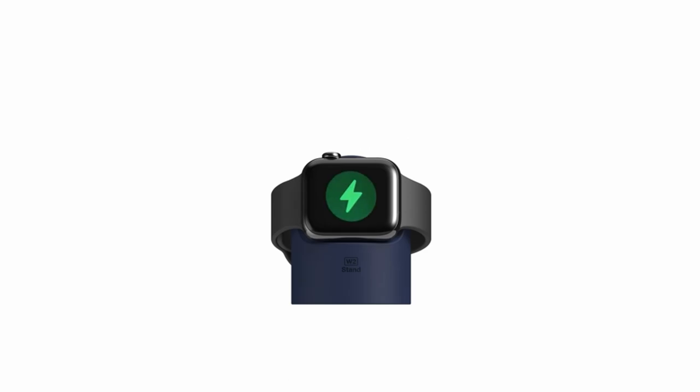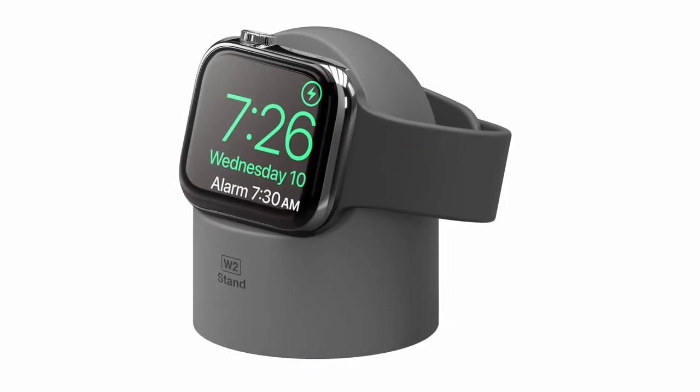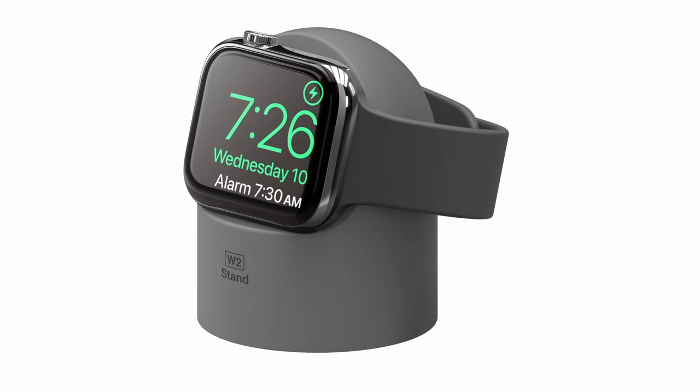The W2 Charger Stand also features a cable management hole, helping you keep your workspace tidy and organized, preventing tangled cords and creating a more aesthetically pleasing environment. The stand's premium silicone base provides a protective surface for your Apple Watch 10, preventing scratches and ensuring a stable grip on your desk or nightstand, helping to safeguard your watch from accidental bumps and falls.